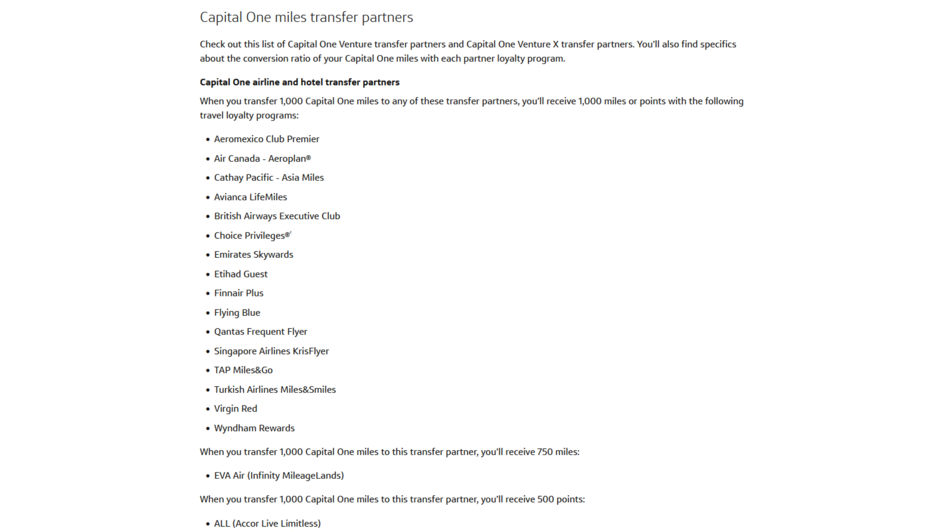To sum up the Capital One Duo: use the Venture X for 10x miles on hotels and rental cars, 5x miles on flights, and 2x miles everywhere else you don't spend with the Savor One. Use the Savor One for 3% on dining, entertainment, select streaming, and groceries. Capital One offers 18 total transfer partners — 15 airlines and 3 hotels — with point values reaching around 1.8 to 1.9 cents per point for transfers, which is still just below Chase and American Express. For cash back it's 1 cent per point.